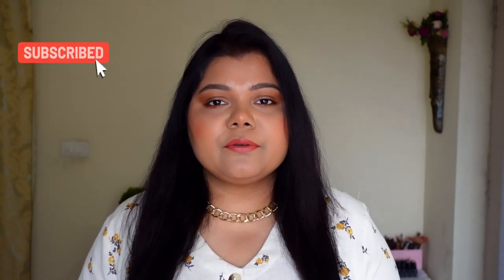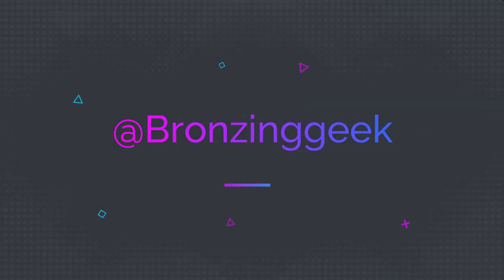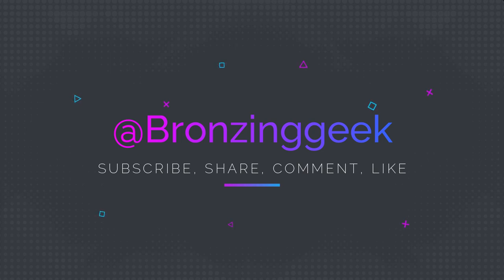Hello everyone! Here I am with my monthly favorites. I haven't done any favorites video for the past three months — the last one I did was my yearly favorites — so I thought, why not share my favorites for December 2021 and January and February 2022? Without any further ado, let's get started. I really don't want to show you a million gazillion products; I'm going to show you things which I absolutely love.